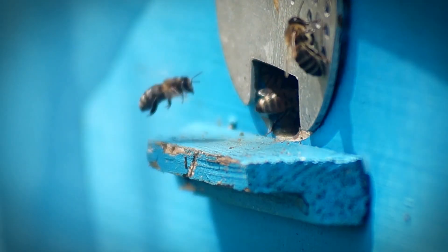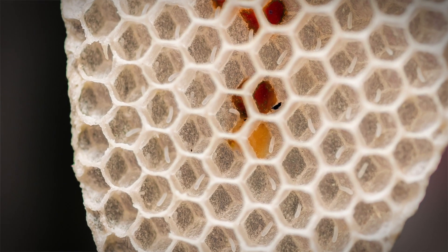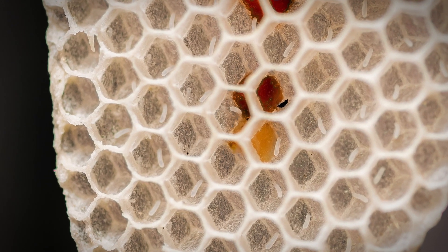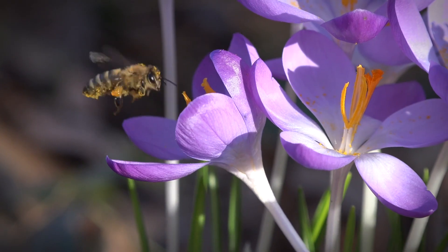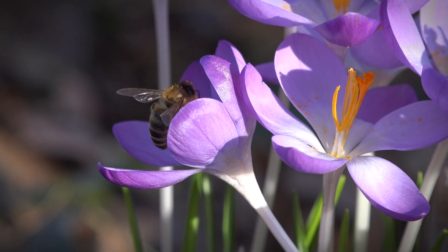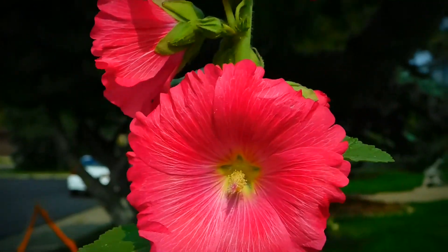The queen will leave the hive on a mating flight and then lays about 2,000 eggs. Future workers, drones and the next queen are laid in different cells. Drones die right after mating. Workers born in spring live up to 50 days, born in autumn up to six months. Drones live up to 90 days. Queens live for four years.